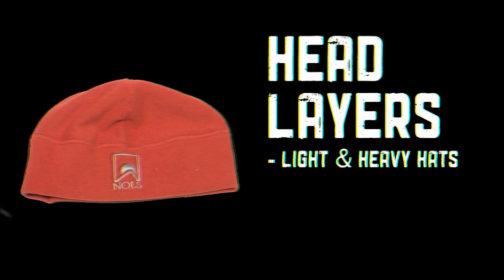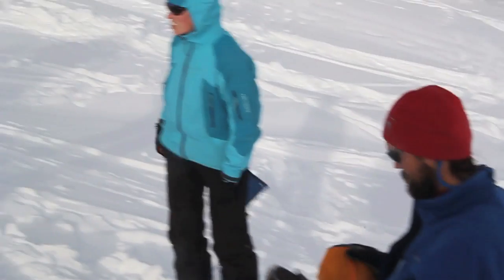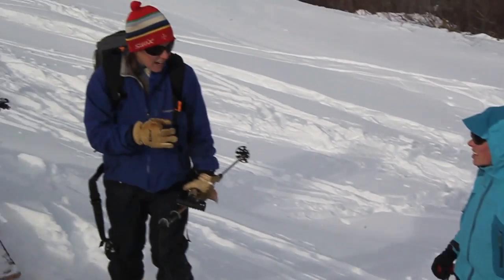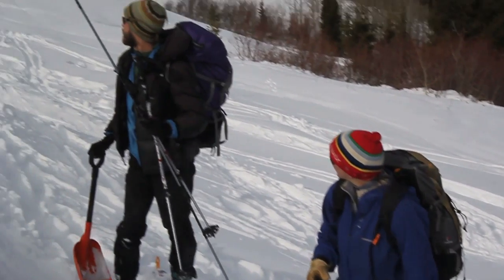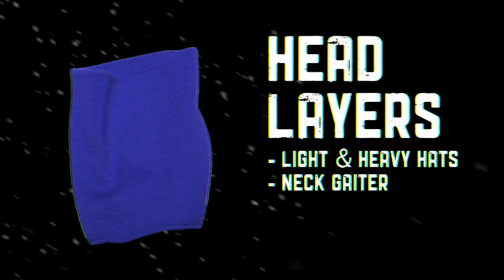Typically bring two warm hats. One is a lightweight hat for exercising, and it can be made of pretty much anything as long as it's not cotton. On a really cold day, a fleece neck gaiter is great. The ultimate complement is having hoods on your various upper body layers.